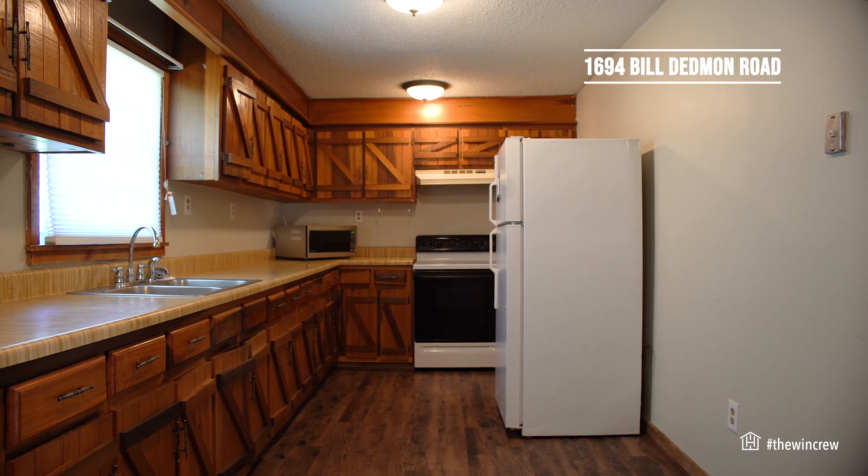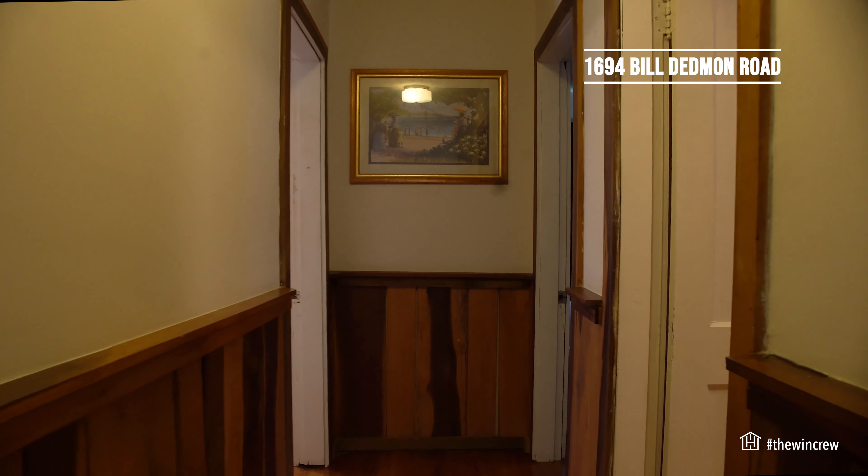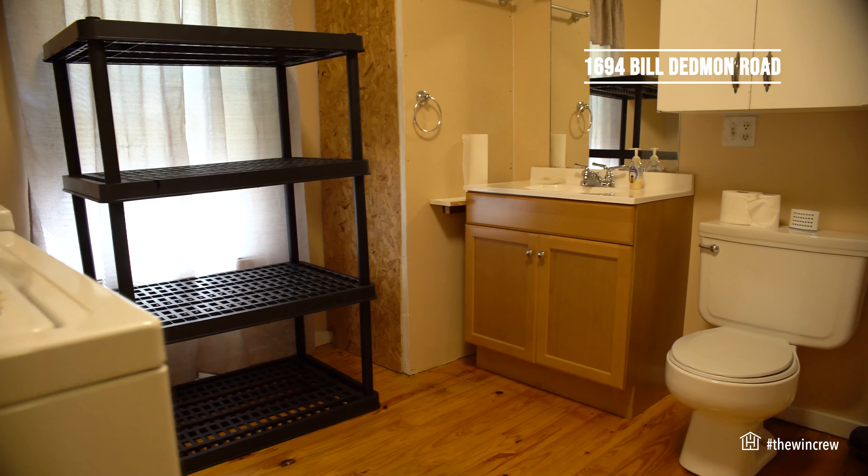Hey everybody, Emily Davis with the Win Crew here hanging out today at 1694 Bill Dedman Road. This is a two-bed, one-bath house with about 1,250 square feet and it sits here on a beautiful acre lot. Let's go on and check it out.